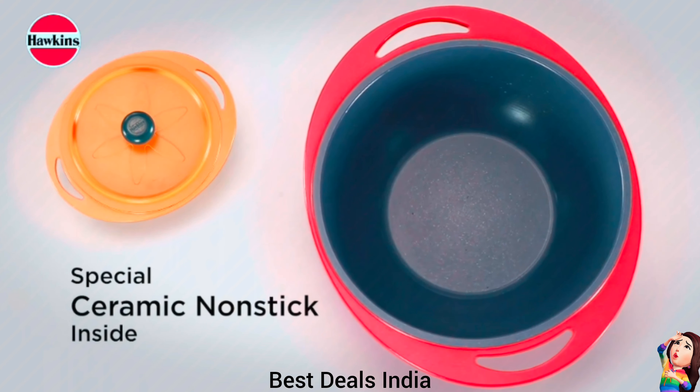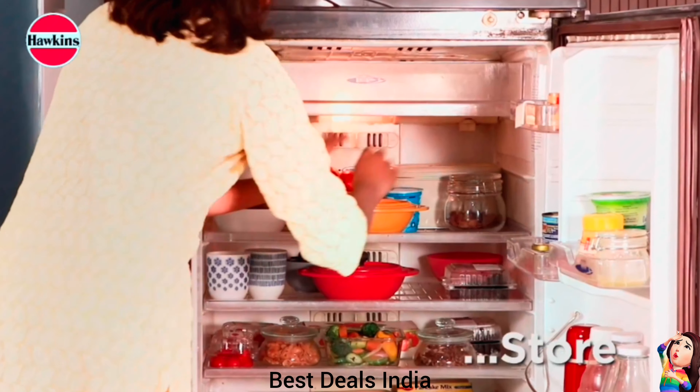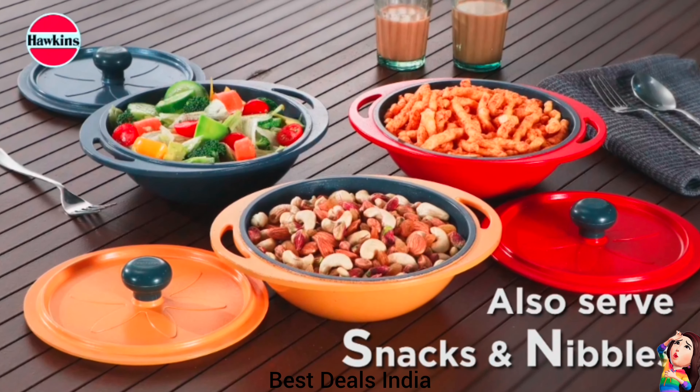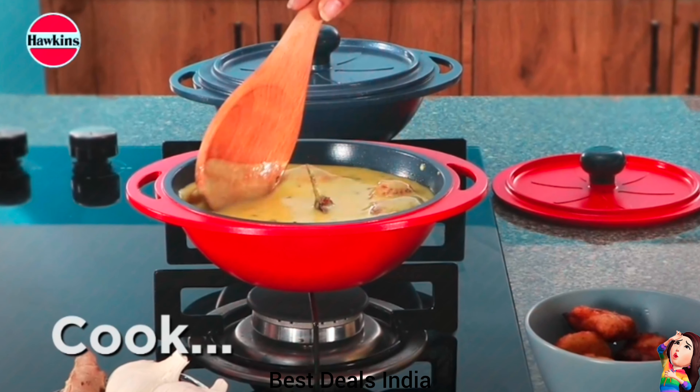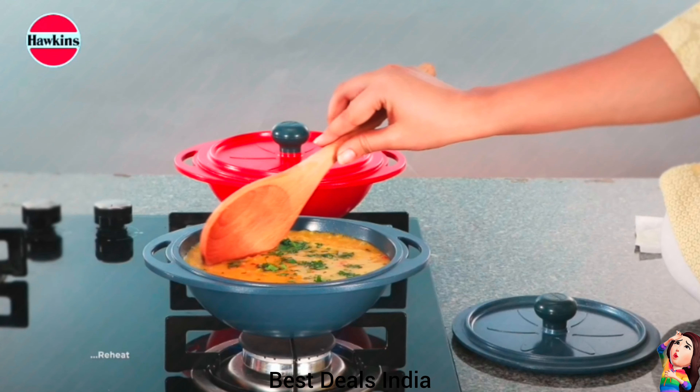26. Casserole — Can cook on gas, electric, ceramic, halogen cooktops. Ideal for reheating and cooking small portions. Food-grade non-stick ceramic inside — no sticking, no burning, PFOA free. Product link is given in the twenty-sixth link.